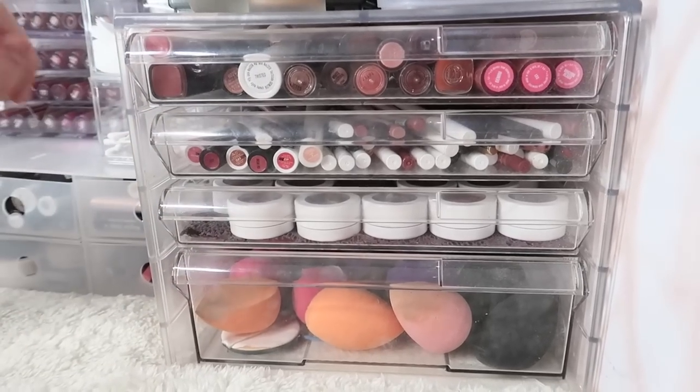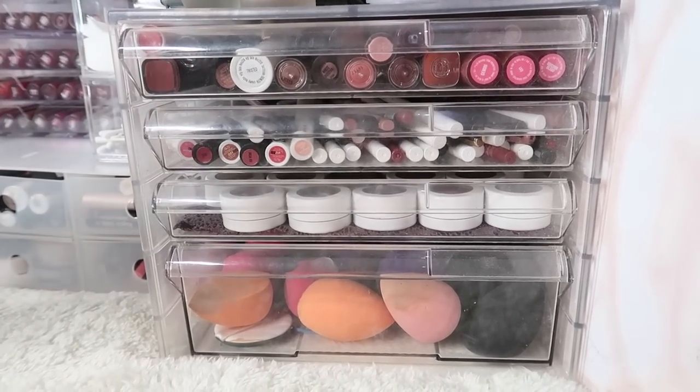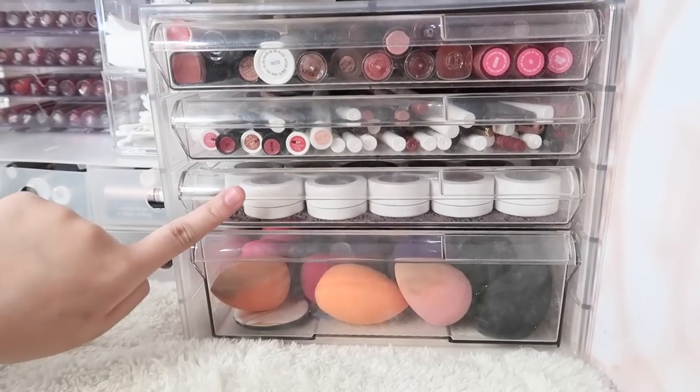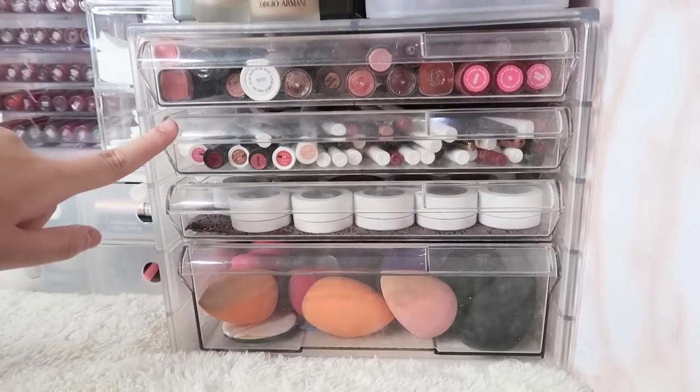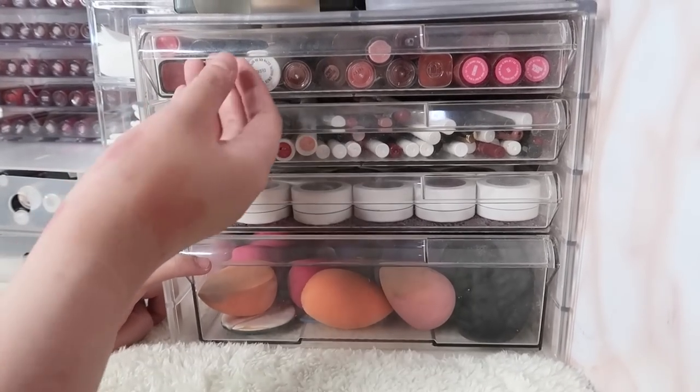So over here, if you can see, four drawers — nabili ko sa National Bookstore. Here I have my Colourpop shadows, lip liners, and more Colourpop shadows. And then over here some more lipsticks. And then here, sponges.